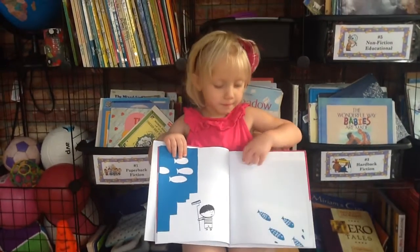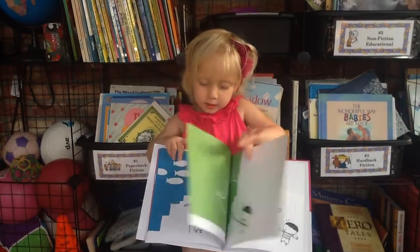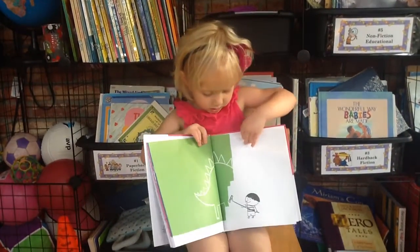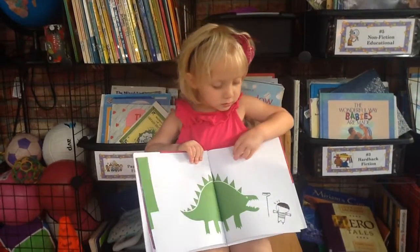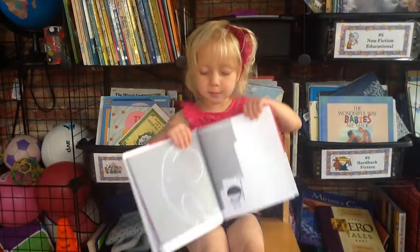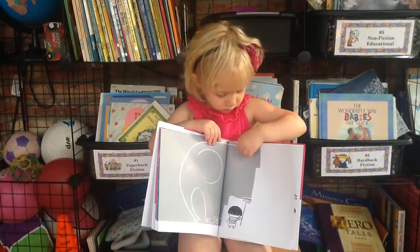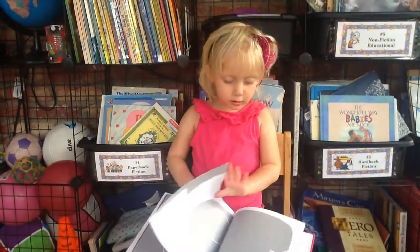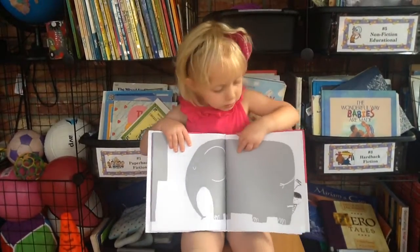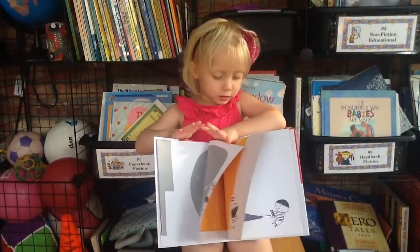Oh dear, what else happens? And then he made something green, and it was a diamond, so he made something grey, and there's an elephant, and then it got out of its place.